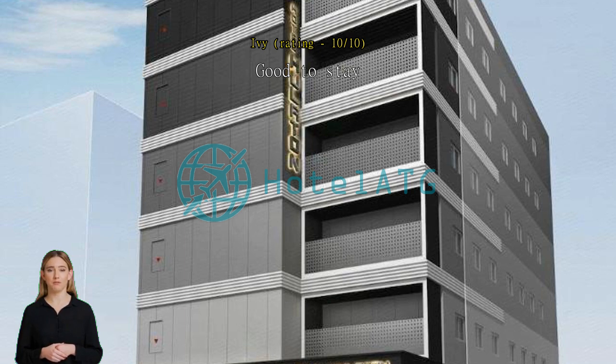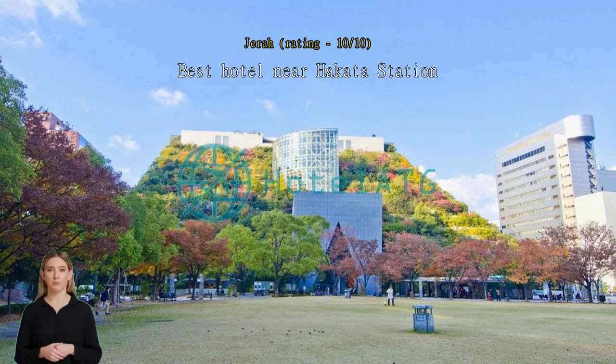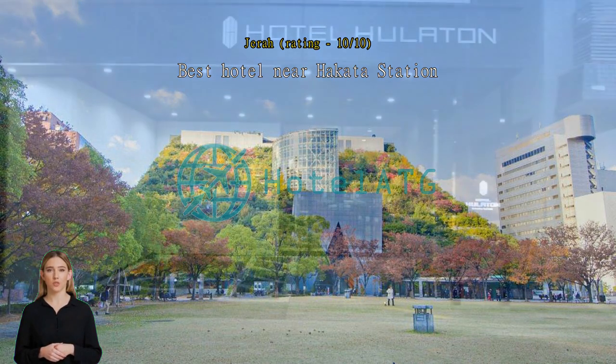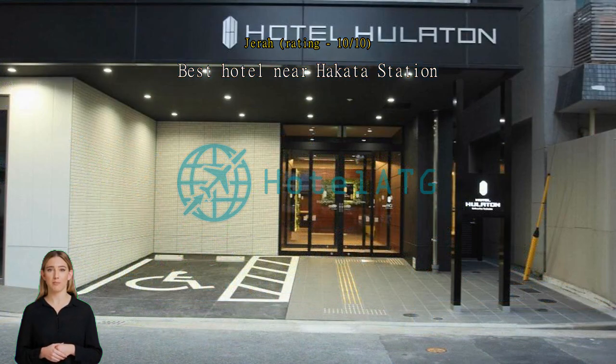Best hotel near Hakata station. The hotel is 5 minutes walk away from Hakata station. It is near convenience stores. Staff are nice and speak English. Room is compact, has refrigerator, air purifier, hair blower, etc. The best part is the free flowing coffee and tea in the lobby.